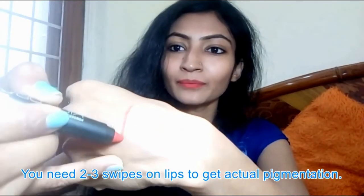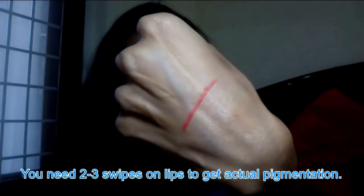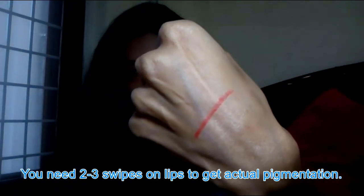Its pigmentation is good, though there are some shades that can be patchy. These lipsticks easily glide on the lips. I'll show you how the pigmentation looks — in a single swipe you get quite good pigmentation. It's a powdery matte lipstick and it goes on very smooth.